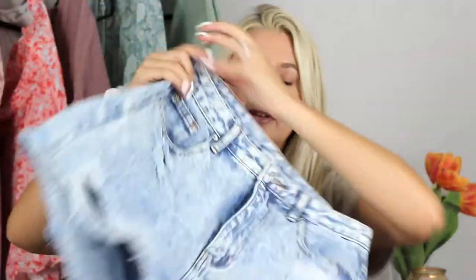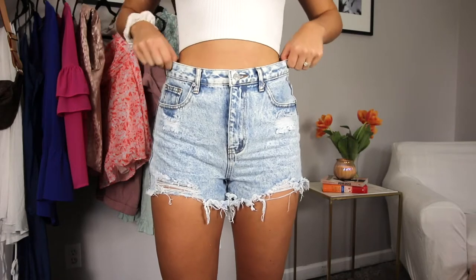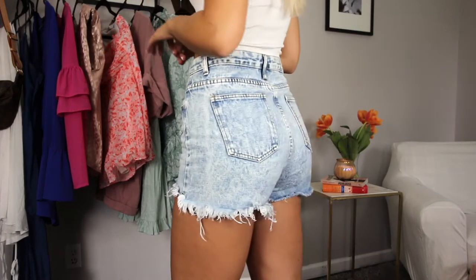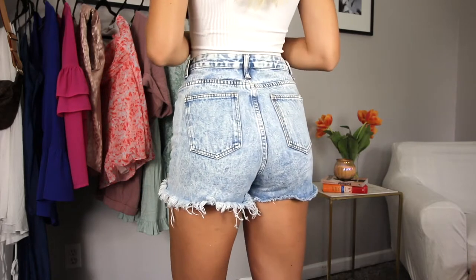My next thing — these are a size medium. Honestly, I'm really shocked to say this but these are my new favorite jean shorts and I can't believe I got them from Shein. Super budget friendly, great quality. I love the distressing and I love the color. I'm super impressed with how these turned out because I was honestly not really expecting too much.